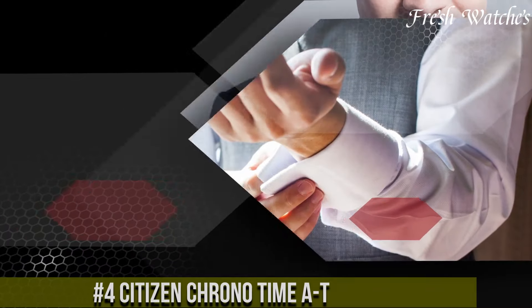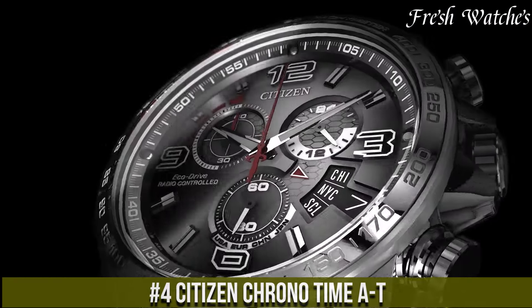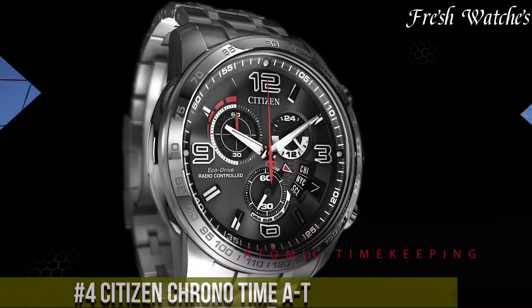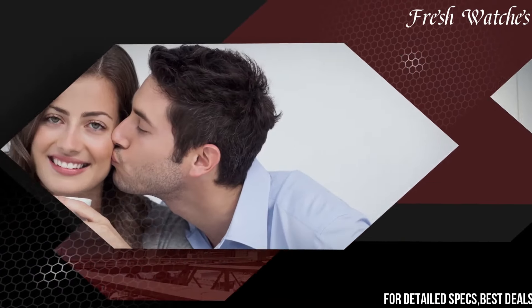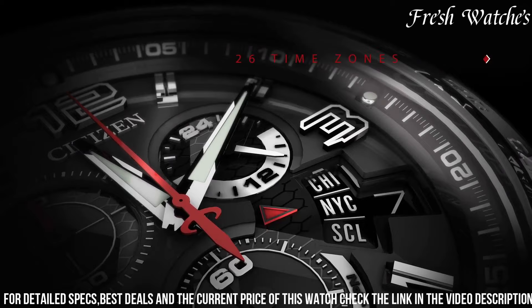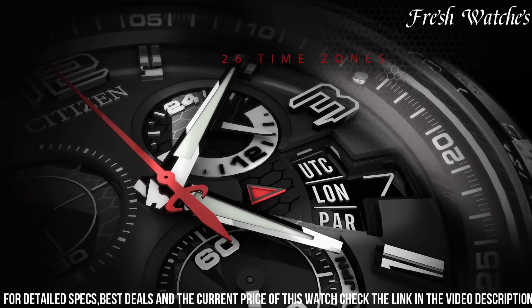Number 4: Citizen Chrono Time — a watch that seamlessly blends form and function. This timepiece embodies precision and modern style, boasting a chronograph feature for tracking elapsed time with unparalleled accuracy. The attention to detail is evident in the intricately designed dial, showcasing sub-dials for measuring hours, minutes, and seconds.